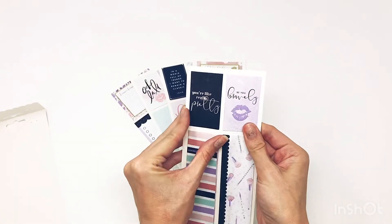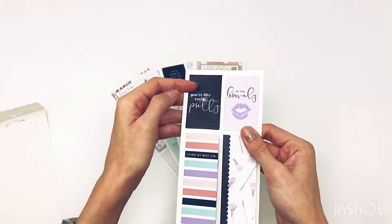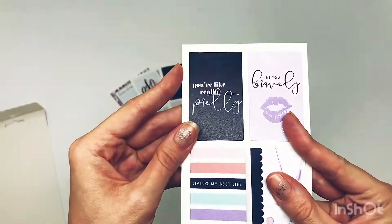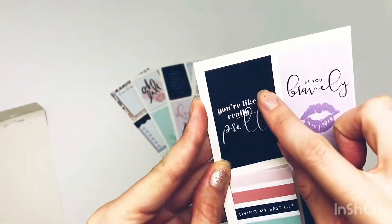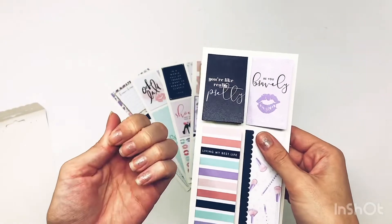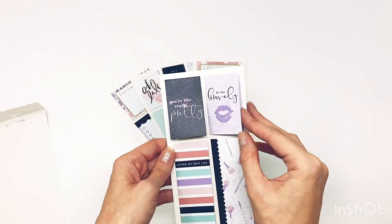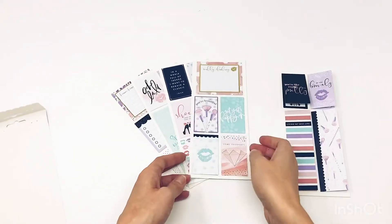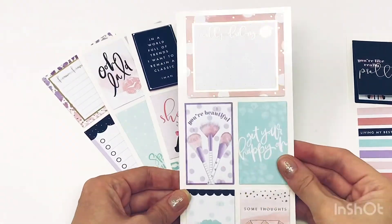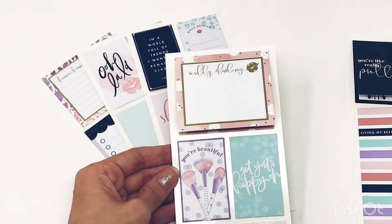So cute. This one says 'you're like really pretty,' and then it flips open on the top with some cute shoes on the inside. It may come up as black on camera but it's actually a really dark, dark blue, and there's even really faint cheetah print at the top. 'Be brave. Be you bravely.' Really darling — super cute.